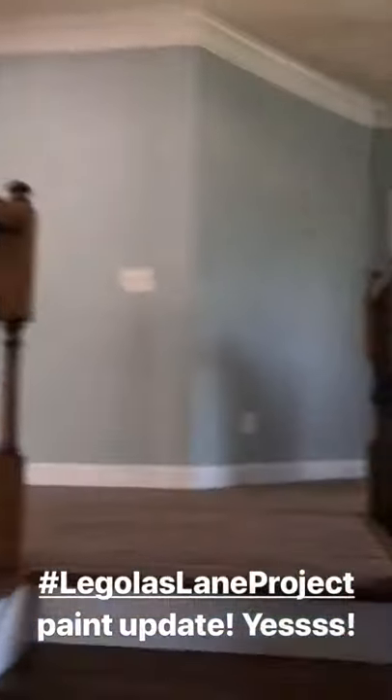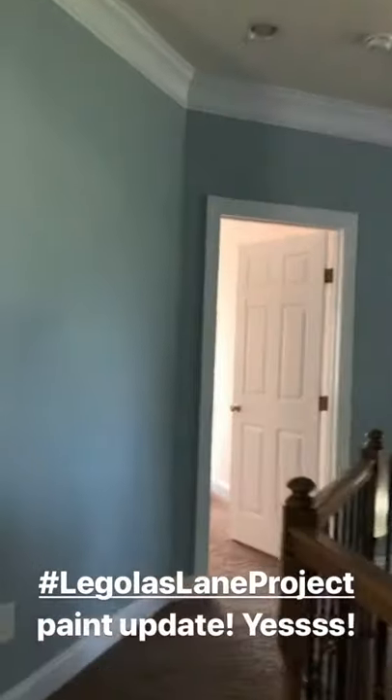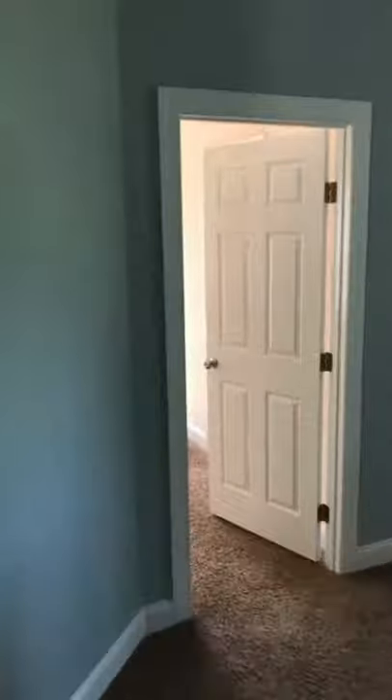Now we're going upstairs. Stone all the way up the stairs and up here, so all of the main circulation areas flow nicely together. And then in their daughter's room, Head Over Heels, which is this gorgeous soft blush pink — looks awesome in here.